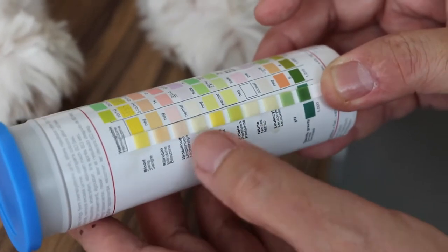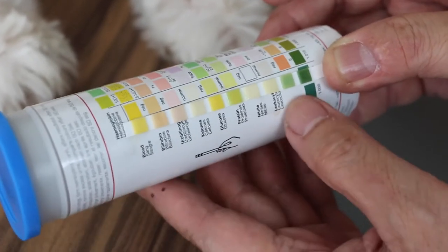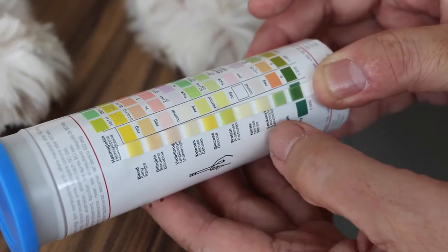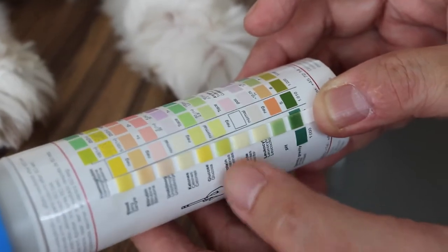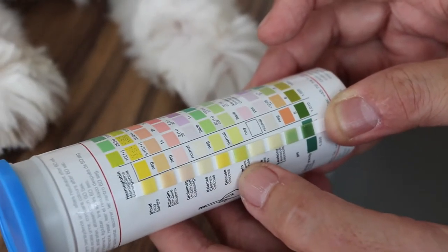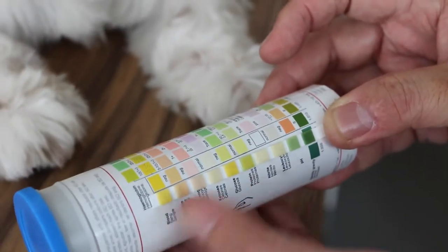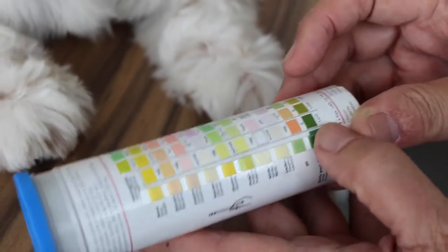Other than that, the others are quite normal. Leukocytes are okay. The only thing that's not good is the green here — so there's some protein in the urine.